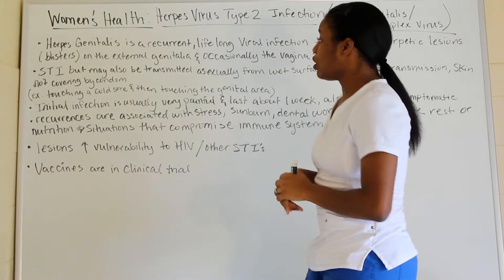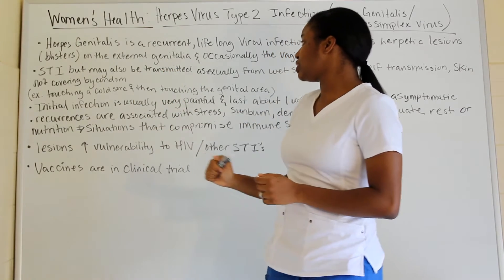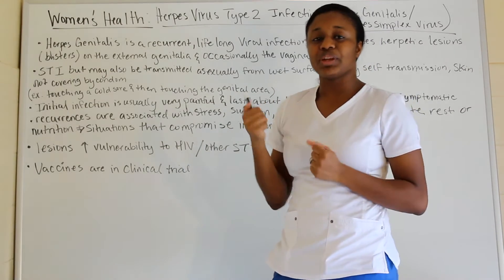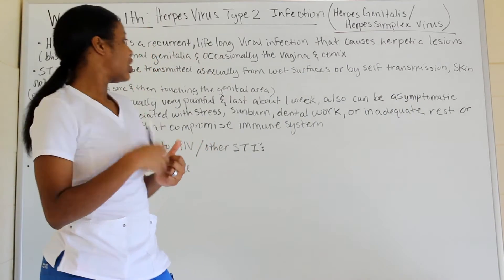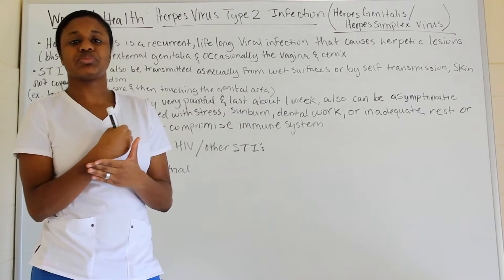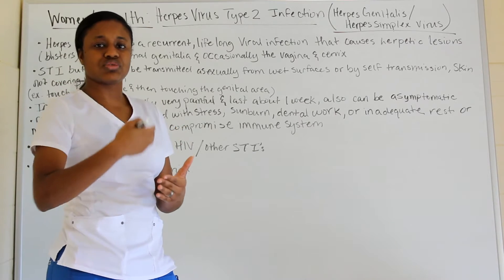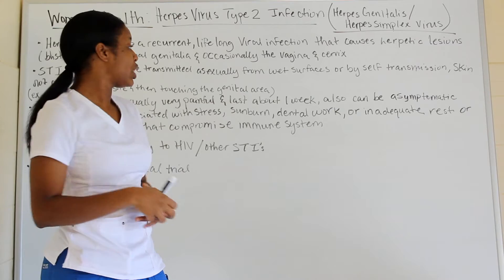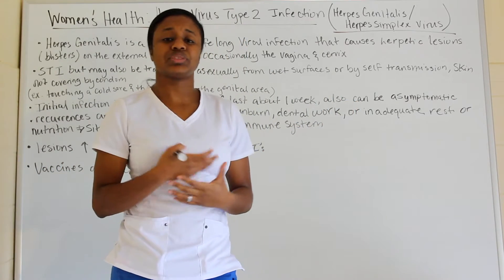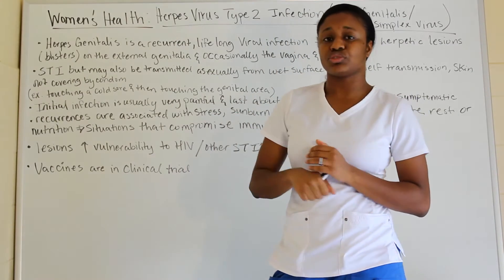The initial infection is very painful but lasts about a week. Any occurrences after that are not as bad. They can also be asymptomatic, meaning they show no symptoms. Reoccurrences are associated